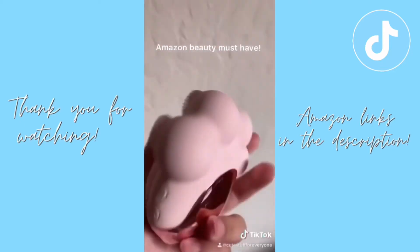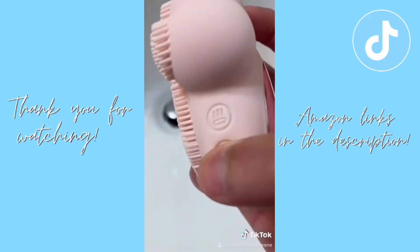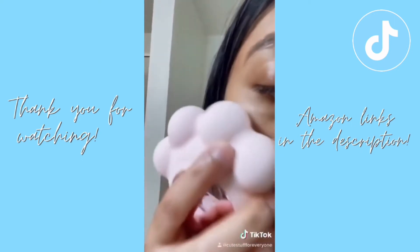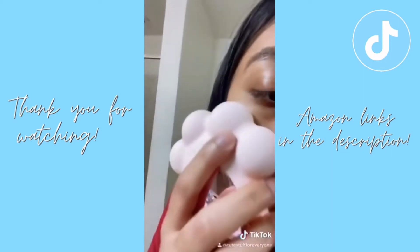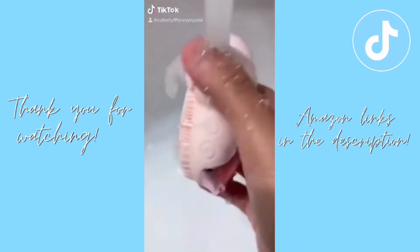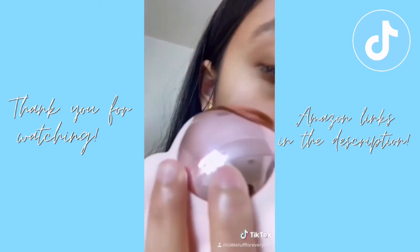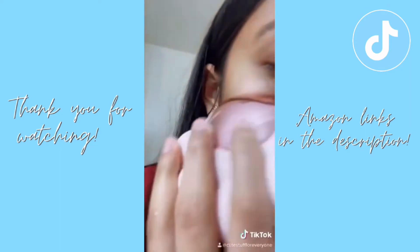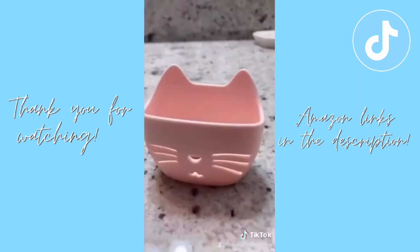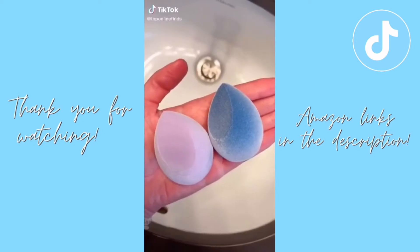This is the cutest cleanser I've ever seen — the Melody Susie cat paw cleanser. All you do is charge it, switch on the vibrator setting, and it helps you clean your face. I put some cleanser on, massaged it in, then rinsed it off. It's reusable and washable. There's even a heating option so you can massage your face with lotion, and it has a cute holder.